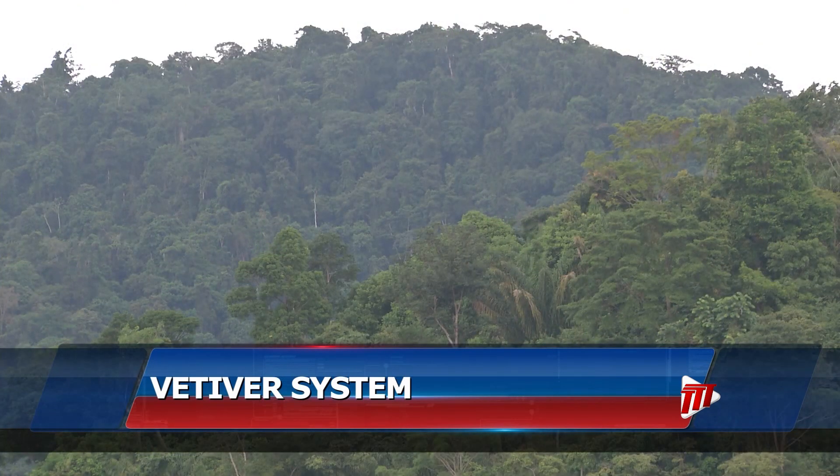With the help of community groups like IAM Movement, the vetiver system is spreading locally and regionally. I am Ian Wallace, Keeping It Green for TDT News.